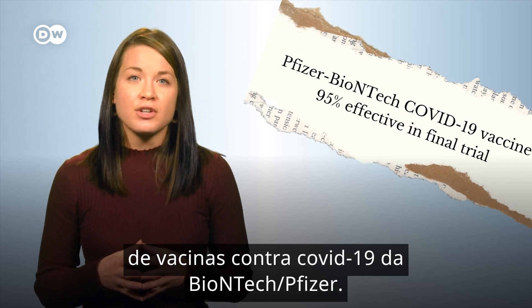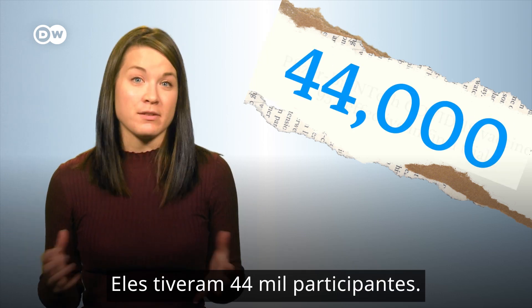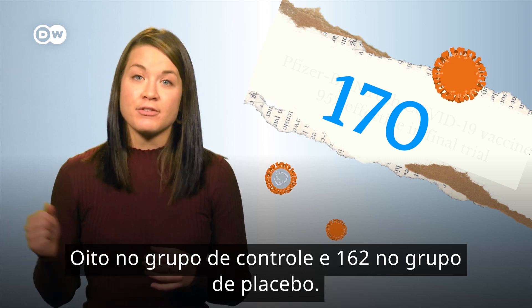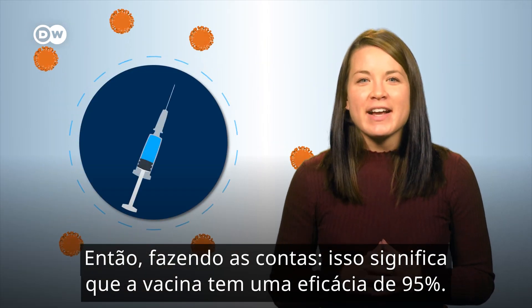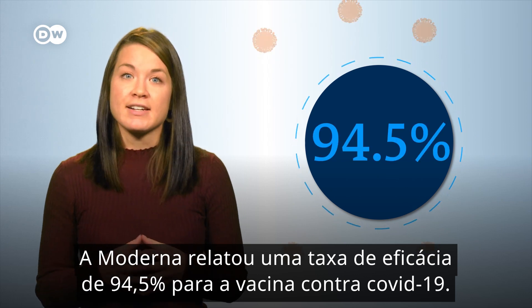To put that in perspective, using one of the recent COVID-19 vaccine trials from BioNTech and Pfizer, they had 44,000 participants. Of those, 170 were confirmed to be infected with COVID-19 — eight in the test group and 162 in the placebo group. Doing the math, that means their vaccine has an efficacy of 95%.